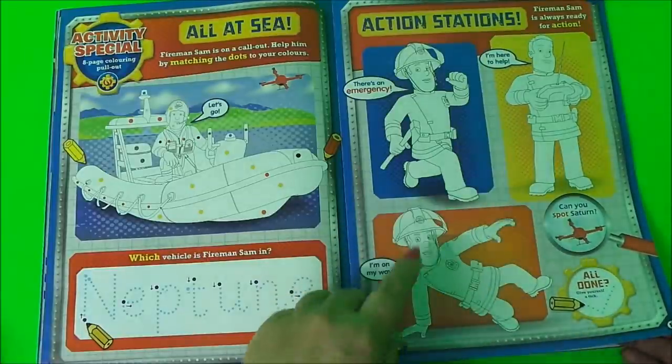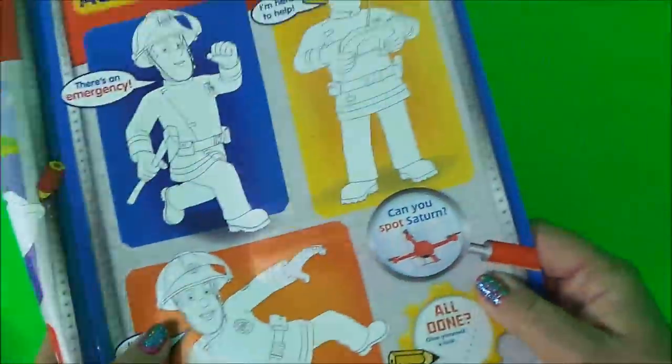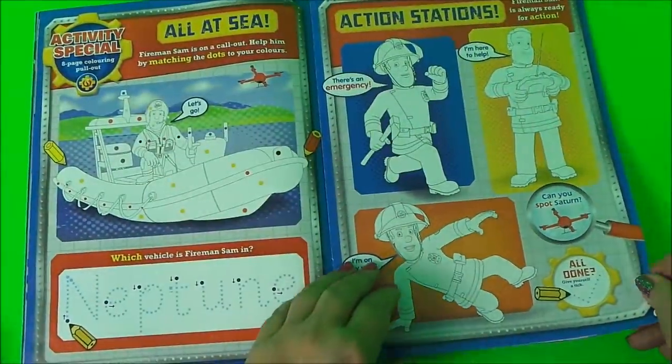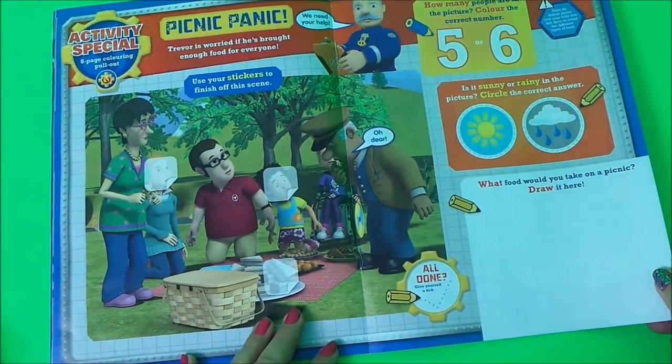Here's Fireman Sam - he can be coloured too. Can you spot Saturn? Saturn is Fireman Sam's drone, and here's Fireman Sam's drone. Next up is Picnic Panic.